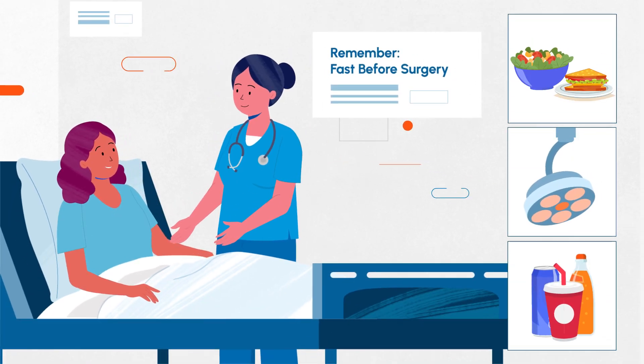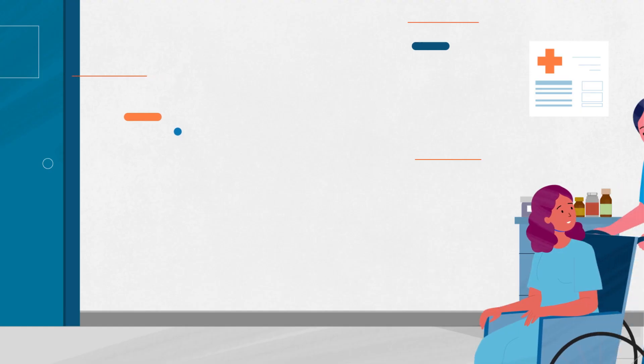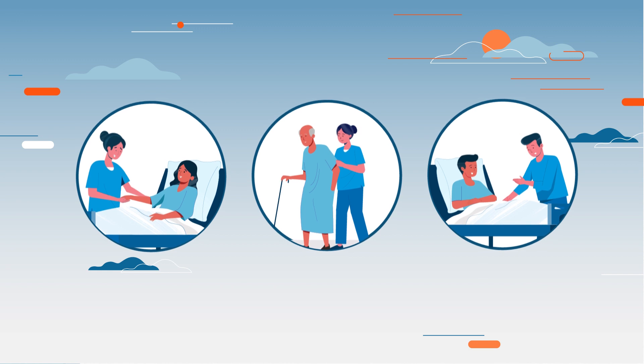Your nurse provides you with specific instructions on when to stop eating solid foods and drinking liquids. Preoperative nursing care plays a vital role in promoting patient safety and comfort. With skilled and compassionate nurses, patients can face their surgeries with confidence.